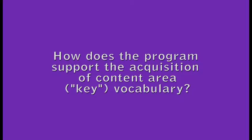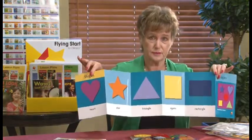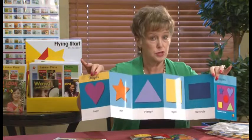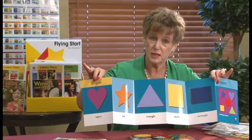How does the program support the acquisition of content area, or key vocabulary? We know, as teachers of young students, how important it is that students recognize and can name shapes. The Flying Start to Literacy resource has this amazingly supportive vocabulary starter. One of the things a teacher could choose to do is to use this vocabulary starter to support the kids' naming or understanding of those shapes.